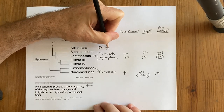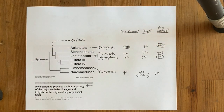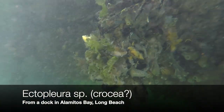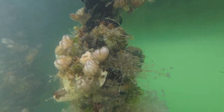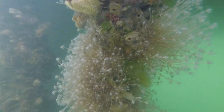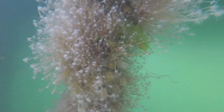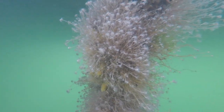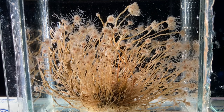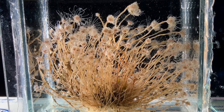Finally, my favorite hydrozoan of the day. This is a species of Ectoplura, possibly crocea, which is a member of the group Aplanulata. It has no free planula and no free medusa. Again, these are from a dock in Alamitos Bay in Long Beach. The very lively crustaceans in this clump of Ectoplura are caprellid amphipods, and we'll learn more about those in a few weeks.